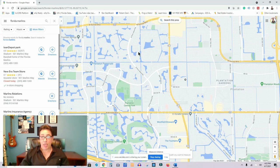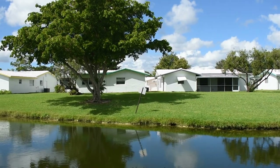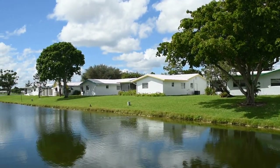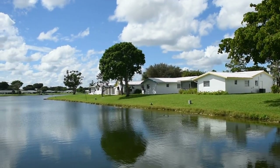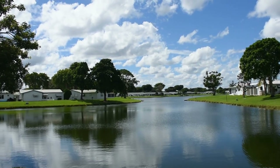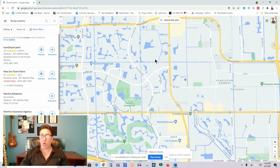A little further west is Lauderdale West, a very popular senior community. They have single-family homes priced between $200,000 and $300,000, and also attached condo-style units — one story, no garage — priced around $150,000.